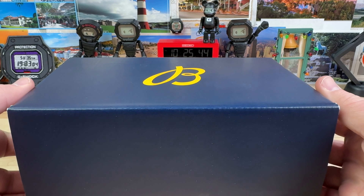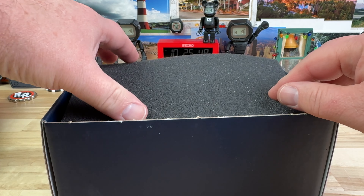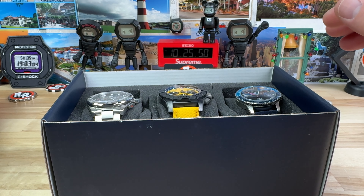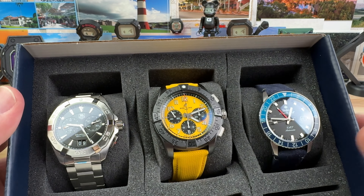Boxing time here. There might be a Breitling in here — my buddy Richard from Saltzman's in Rhode Island sent over some watches. There is a Breitling in here. So we have a TAG, a Breitling, and a Zodiac.